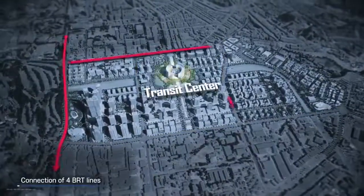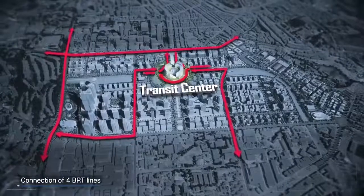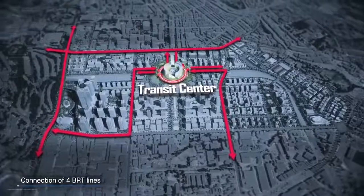The four BRT lines will be especially integrated with the transit center of the central station, enabling us to achieve a multi-modal hub of Nairobi.